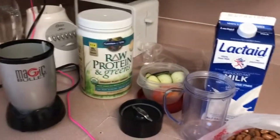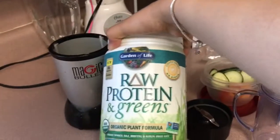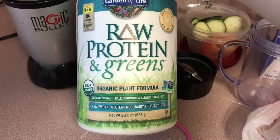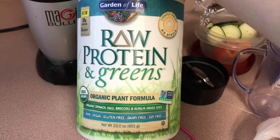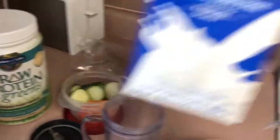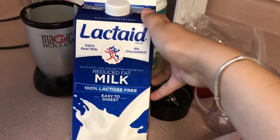So for today's morning shake, I'm using the Raw Protein and Greens — this is an organic plant supplement. The only reason I like it is because it's raw, it's vegan, it's gluten free, dairy free, and soy free. This is one of the proteins that I love.